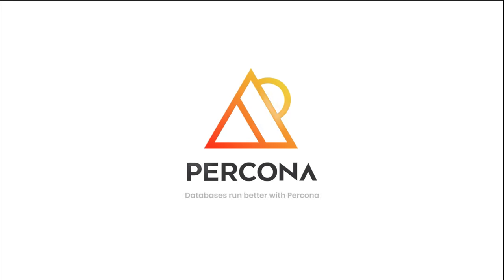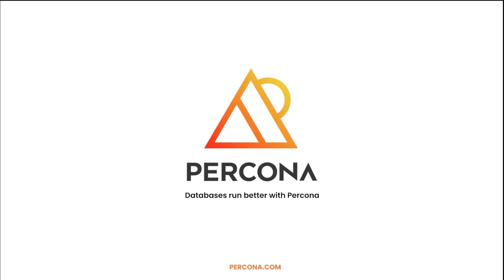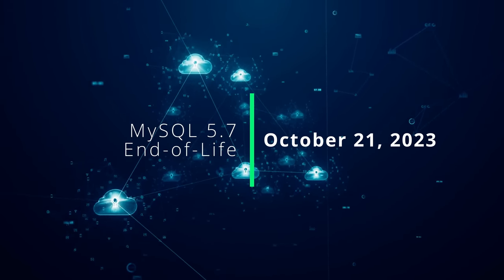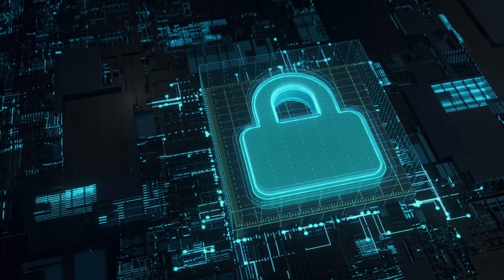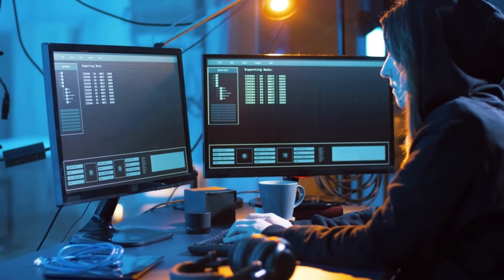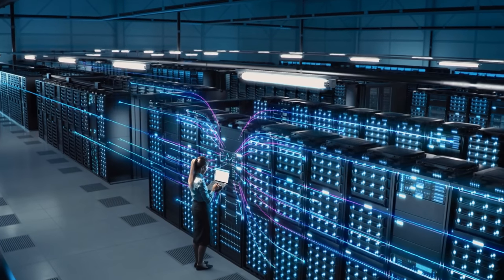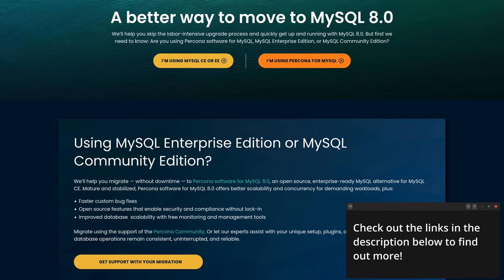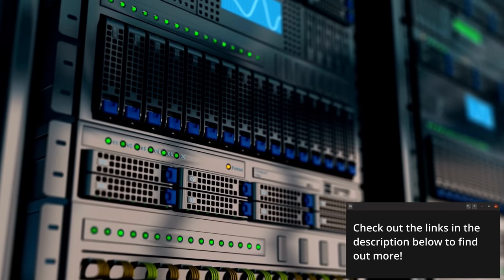Before we get into that, I need to mention the sponsor for today's video: Percona. The end-of-life date for MySQL 5.7 is October 21st, 2023, which means there will be no more updates and, more importantly, no more security fixes for discovered vulnerabilities. If you're still using MySQL 5.7, now's the time to consider your options. With comprehensive support and on-demand expertise, Percona puts you in charge of your MySQL plans. If you're ready to move to MySQL 8.0, Percona can help you upgrade and migrate seamlessly with zero downtime to Percona for MySQL 8.0, an open-source, enterprise-ready MySQL alternative.